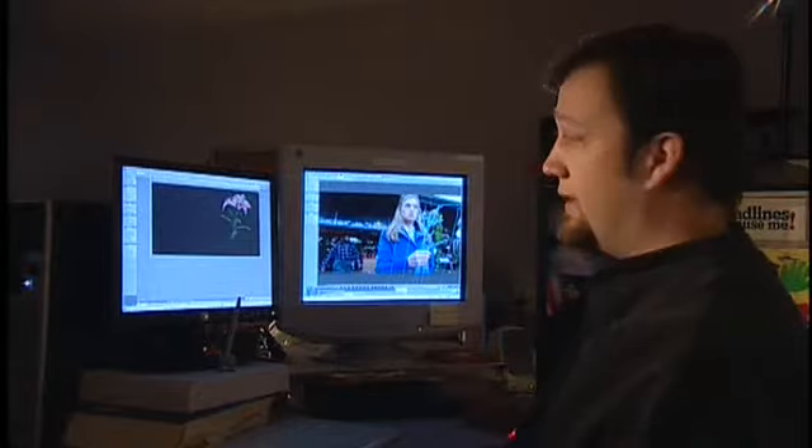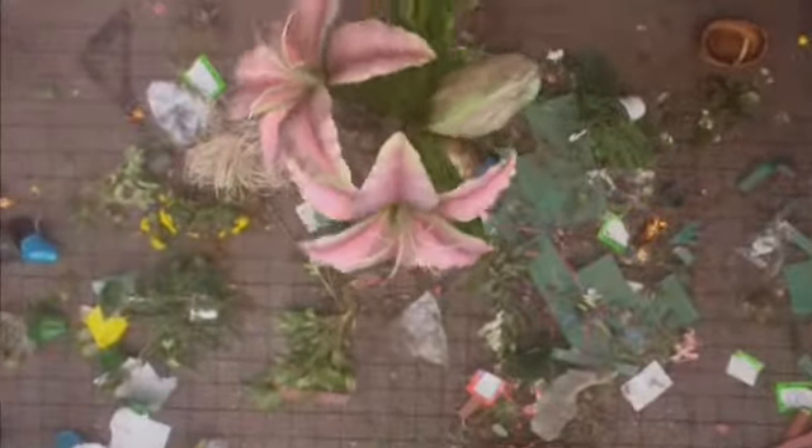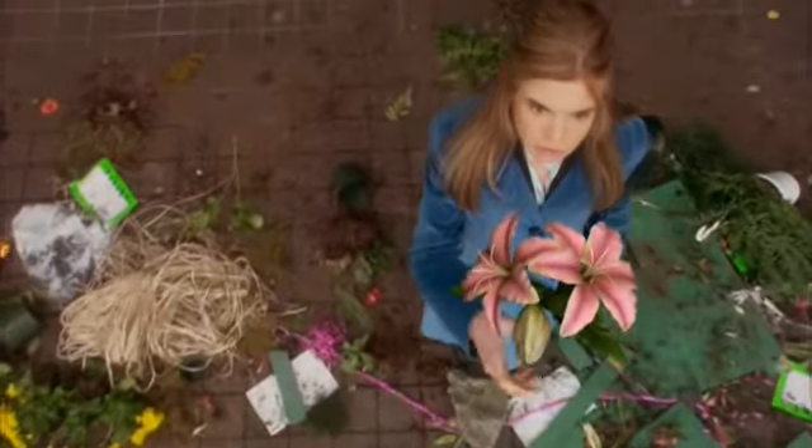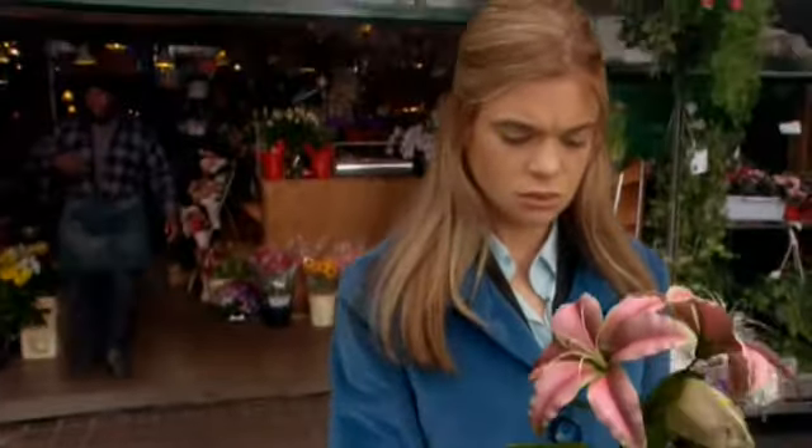And that's the process. Although it only took me five minutes to tell you about it, it took about five days to actually do it. She gave me a pretty flower — and what did I give her? Nothing. I took her soul.